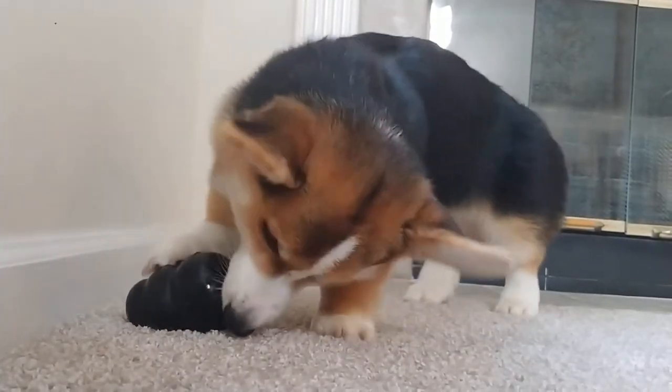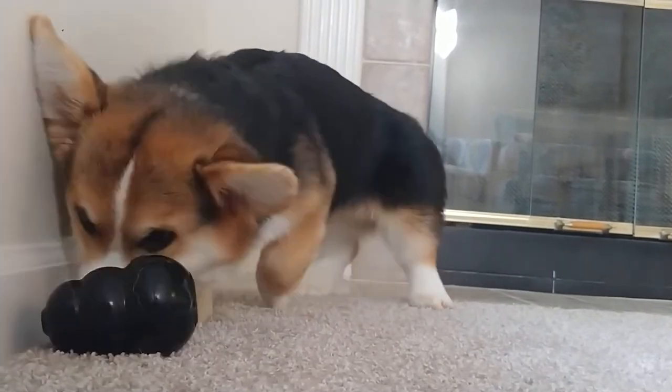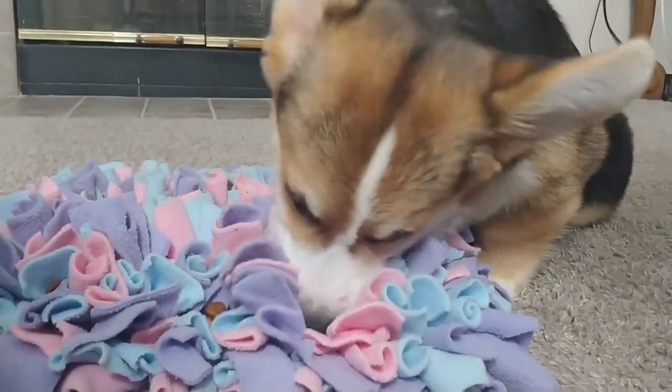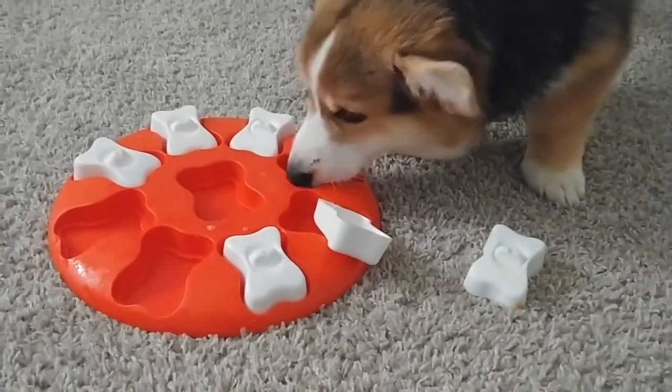But if there's some type of puzzle or game or challenge that goes along with mealtime, your meal can last longer than 10 seconds — because I'm not kidding, that's how fast Forrest can eat his meal. It can also help them learn to solve problems. If you're giving them different toys or challenges, they're learning how to manipulate those toys using their nose, their paws, and their mouth to achieve a goal. Those problem-solving skills can help dogs later in life, create a naturally more confident puppy, and in my opinion, dogs that are in the habit of solving problems on a regular basis are easier to train.